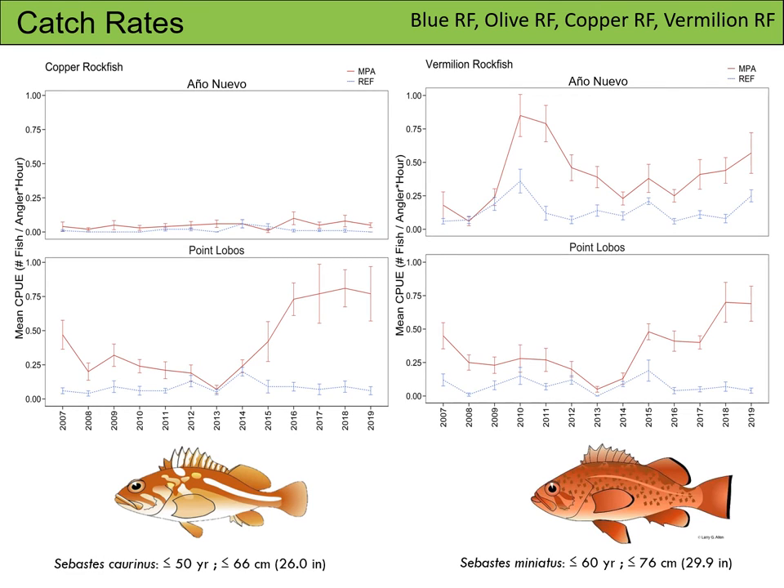Here we have copper rockfish on the left and vermilion rockfish on the right. Just like the previous plots, CPUE at Ano Nuevo for these species tracks each other through time, with a slight spike in the MPA CPUE for vermilion rockfish. At Point Lobos, the CPUE for the MPA starts higher than the reference site. The lines converge between 2009 and 2015 and then diverge, with the MPA CPUE being much higher than the reference CPUE in recent years.